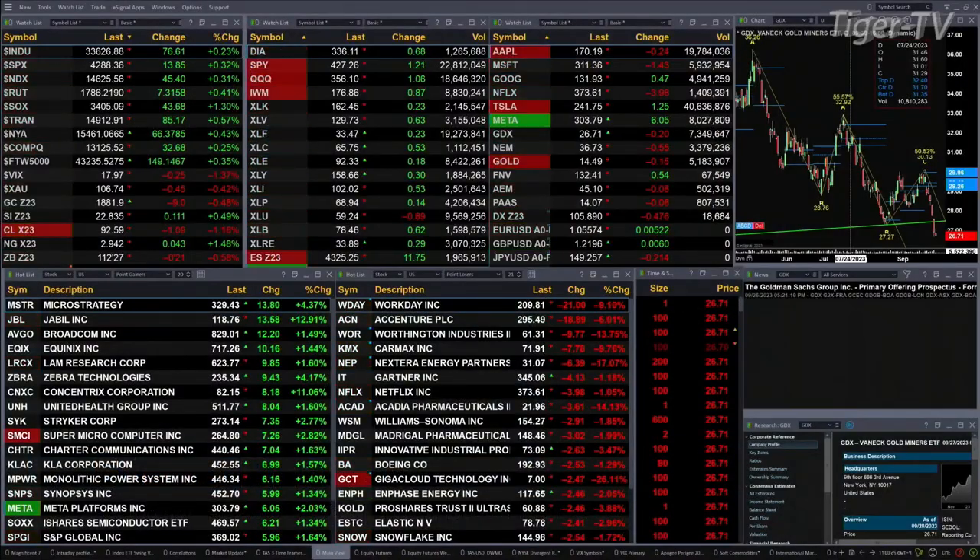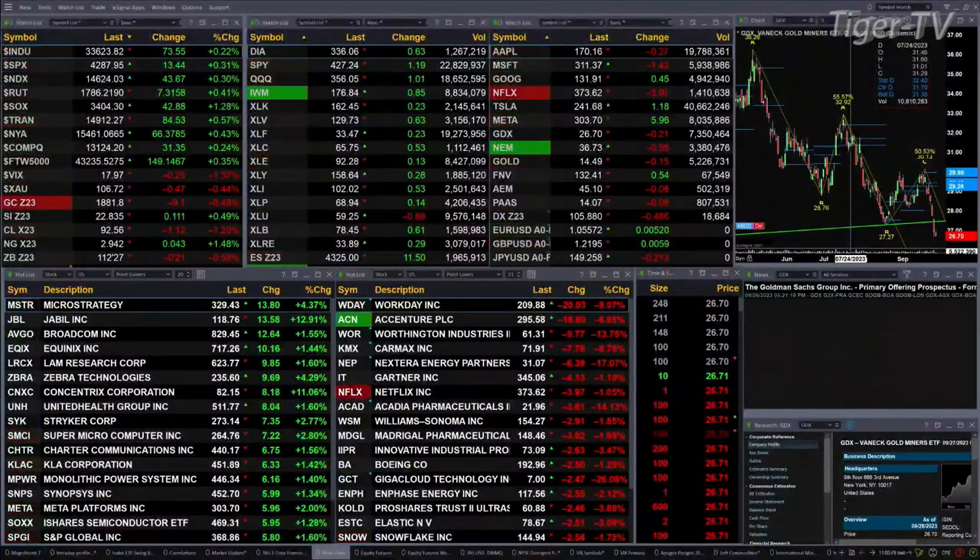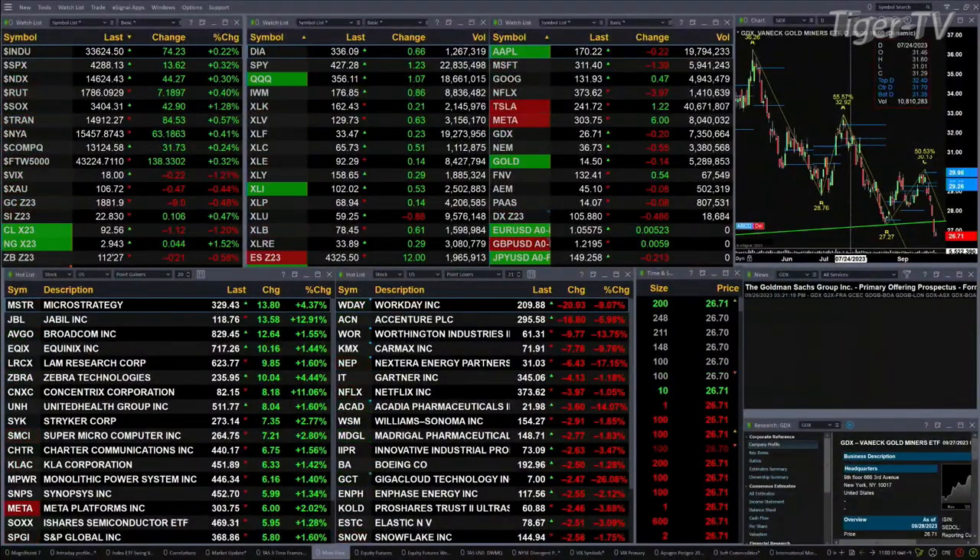Right now you've got the Dow up 83 points, S&P's up 15, NASDAQ 149, Russell's up 7, semis are up 44, gold's off 9 bucks, silver's up 11 pennies, light sweet crude is off a buck, natural gas is up 4 cents, 30-year Treasury down 21 ticks printing out at 112.27, U.S. dollar index off about 486 pips.